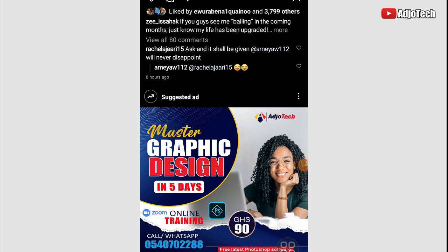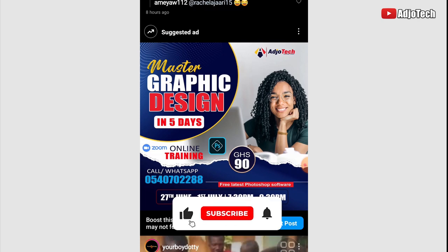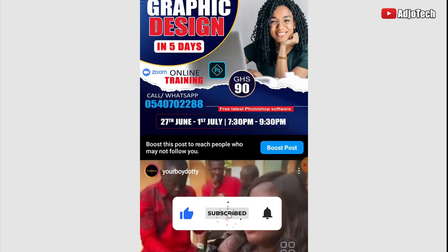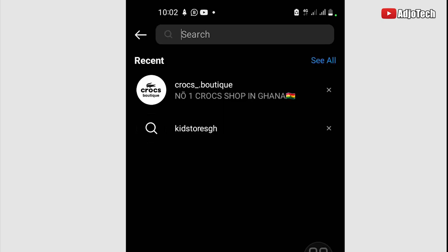Hello, welcome back to my YouTube channel. In today's tutorial, I'm going to show you how to easily identify a fraudulent Instagram page. I'm going to walk you through why a page I'm going to use in this video tutorial is actually a fraudulent page. Remember to subscribe if today's your first time, and don't forget to turn on post notifications. The page I'm going to use is called Cross Boutique.